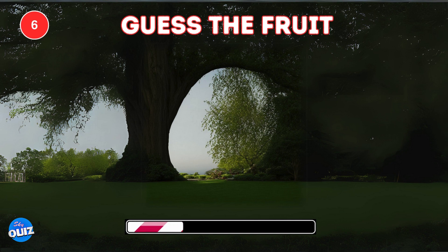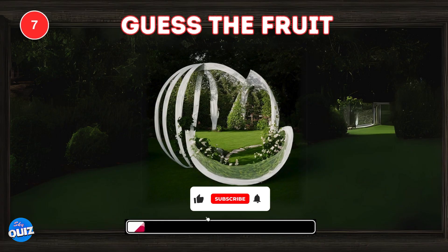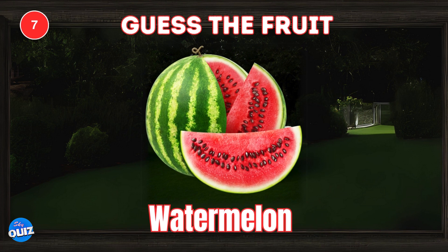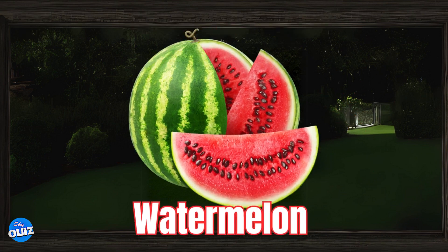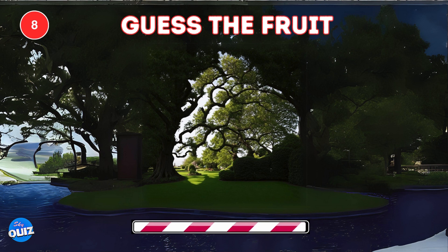Spot the hidden fruit in the background. A mango. Try this one. Watermelon. Look in the middle — which fruit do you see?